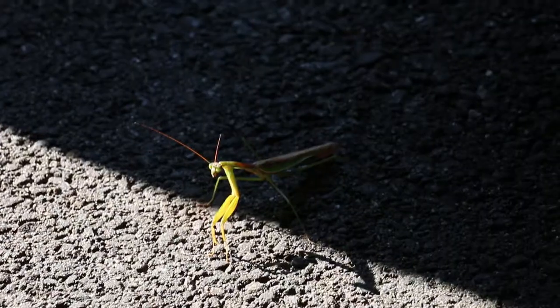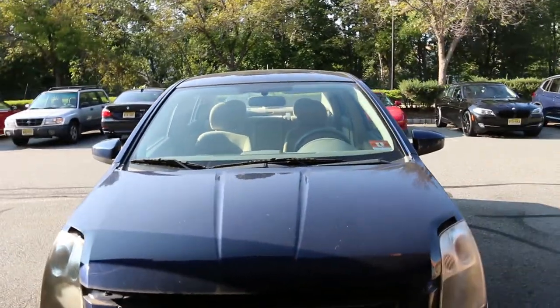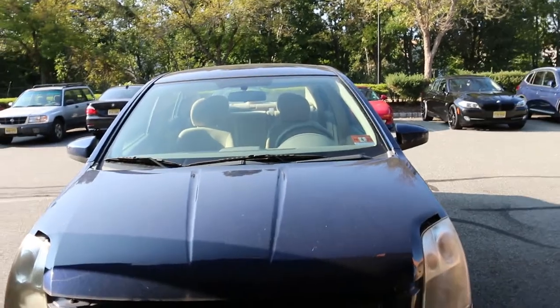Behind me is Judy's 2007 Nissan Sentra with a two-liter engine — and there's a praying mantis. This thing decided to die on her on the way to work today. She described it as driving, sudden loss of power, and it basically just shut off on her almost like it ran out of gas.